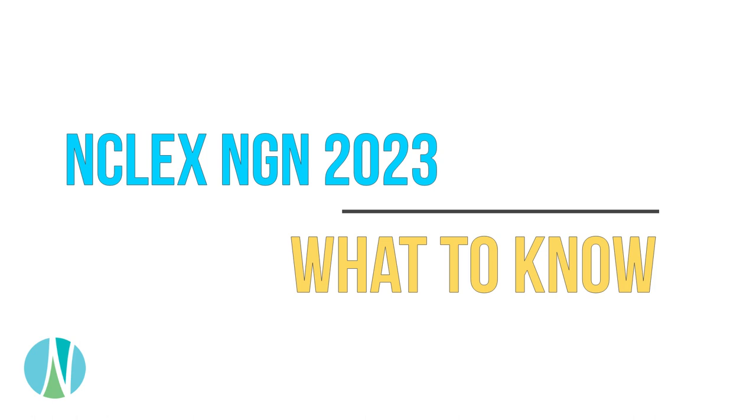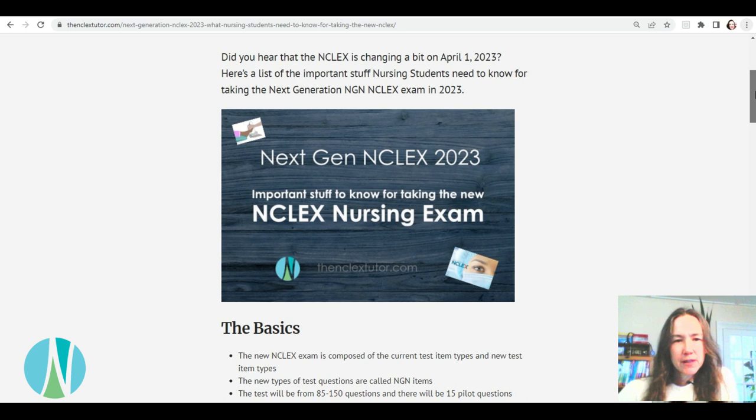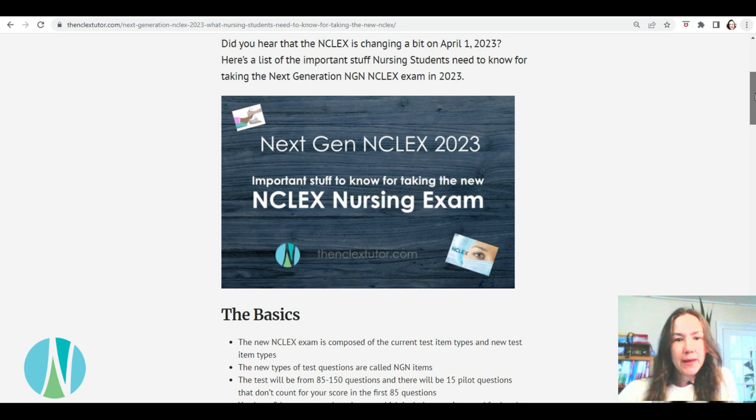So here we are at the website. I'm just going to go over to the blog and then click on this article: Next Gen NCLEX — Important Stuff to Know for Taking the NCLEX Nursing Exam, the new one. It's basically just a bullet-pointed list of stuff to know, and April 1st is when the new NCLEX is going to be coming out.